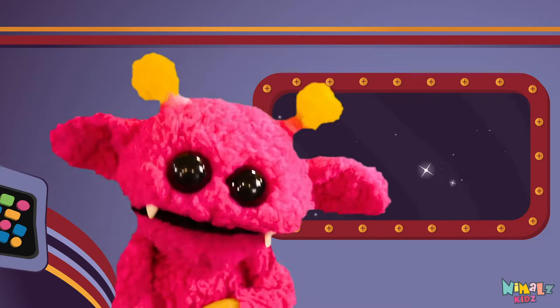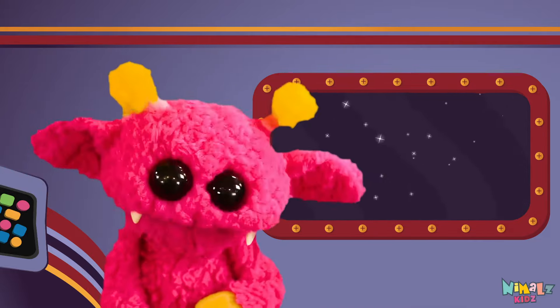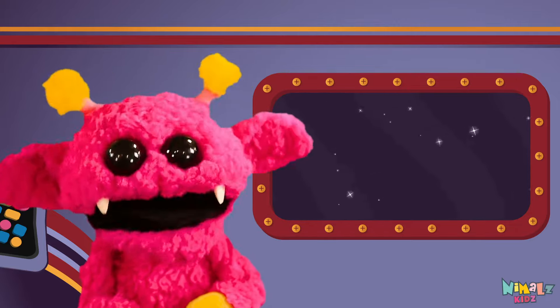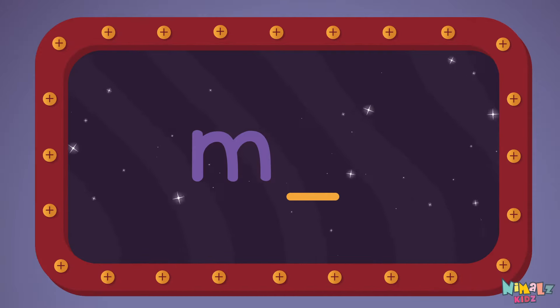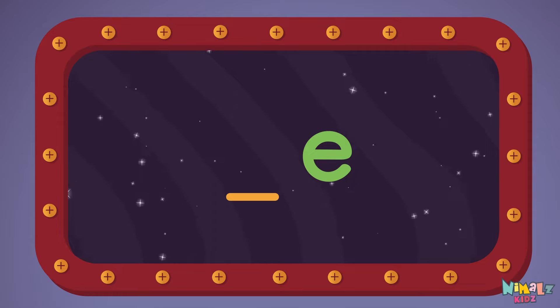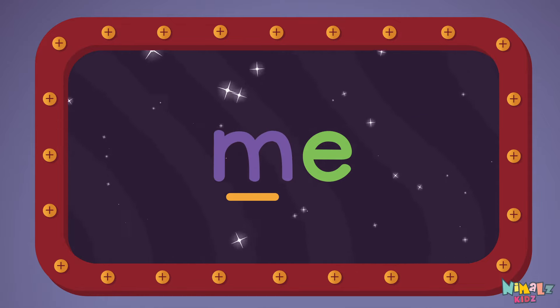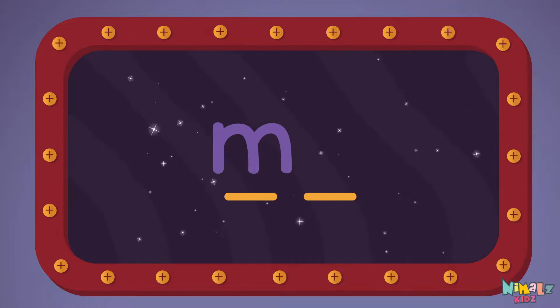That was fun, but let's do something better. Now it's time to find the missing letter. Let's see if you can say it before I do! E! M! M-E!